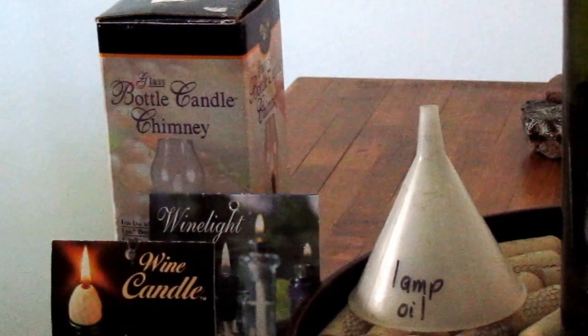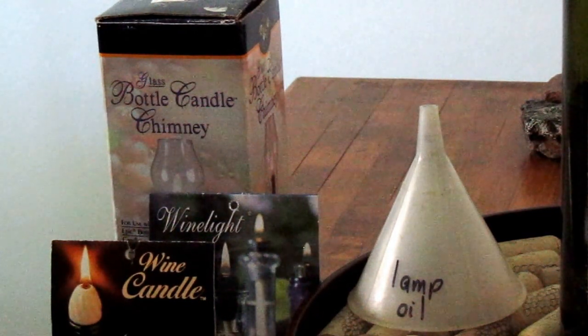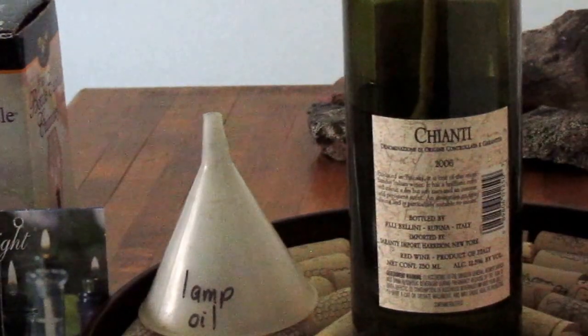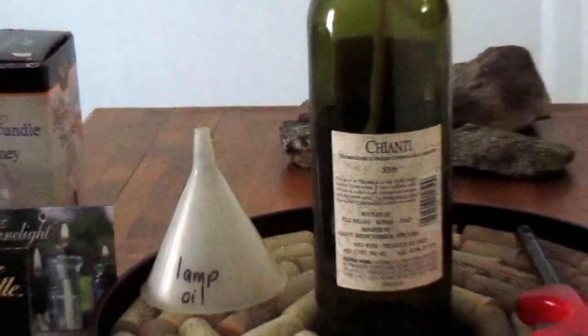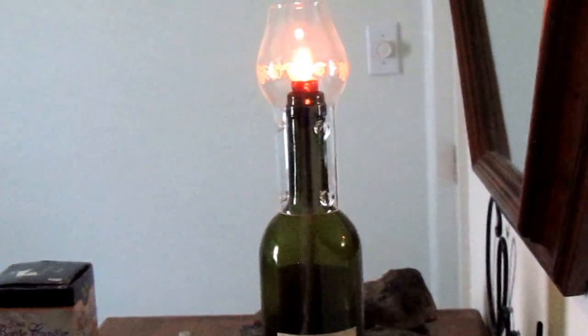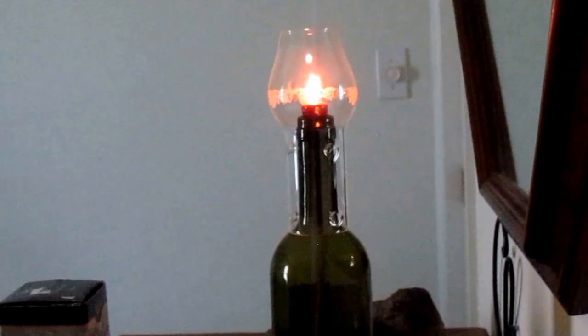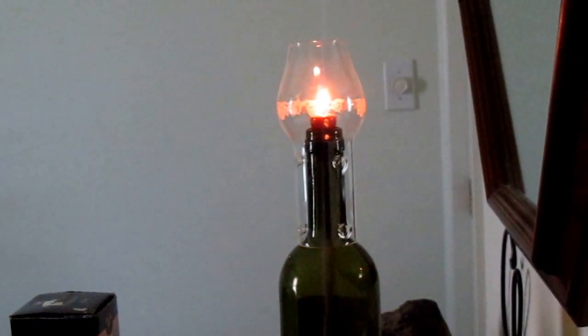You need to funnel the oil in — make sure you keep a funnel and label it so you don't get mixed up and use your funnel only with food-safe purposes. You take an empty wine bottle, fill it with oil, put on the wick and the bead, and then add the little chimney. How romantic is this?